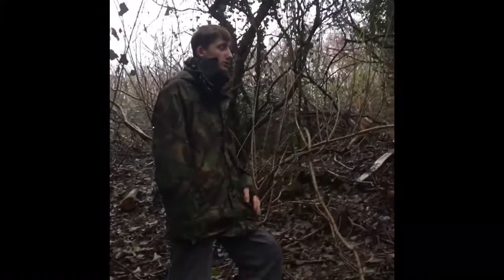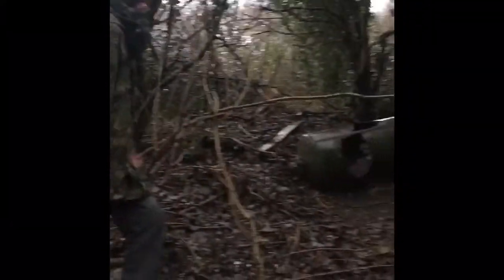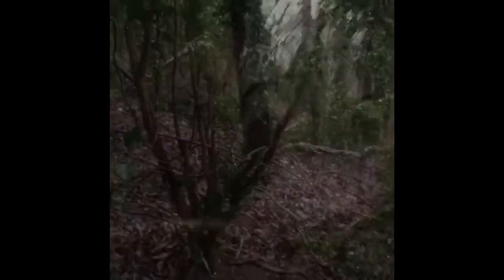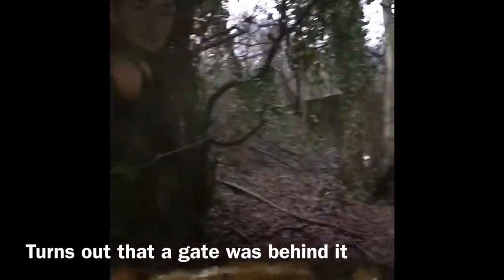We've carried on our walk and we're closer now and we found a water tank here and a metal box there. It's one of those metal boxes inside the pillbox so we know we're close. We can see the pillbox, it's literally through the trees there. So yeah, we found it.